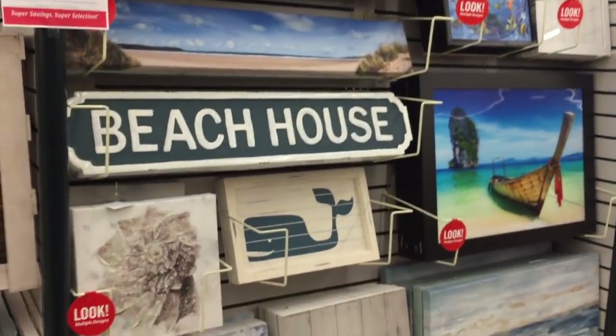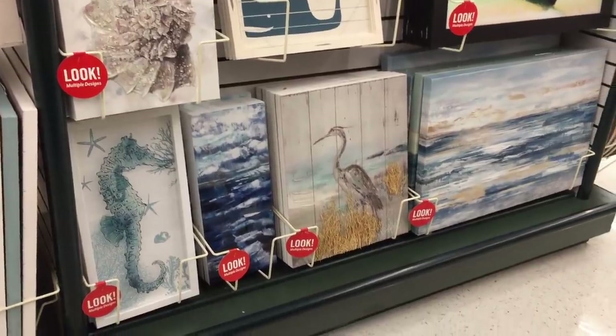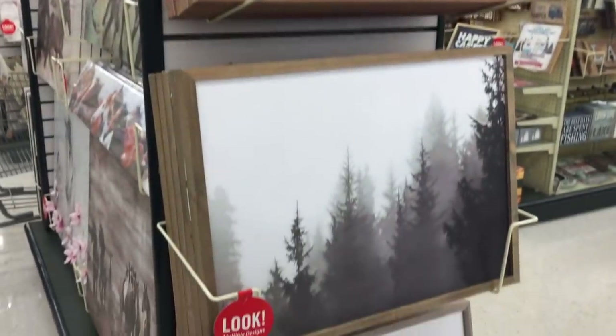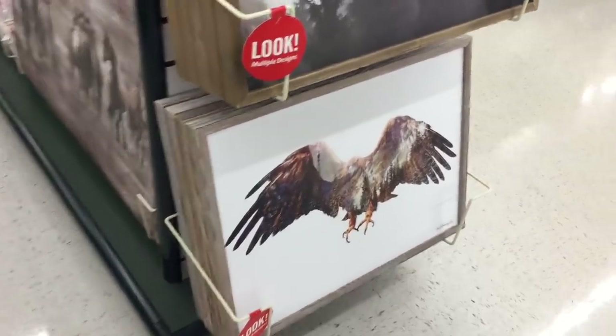Some new things - another whale, and a seahorse, I like that. Most of these are new as well. Wipe your paws. Love it. But down here, that eagle - it's probably my favorite so far.